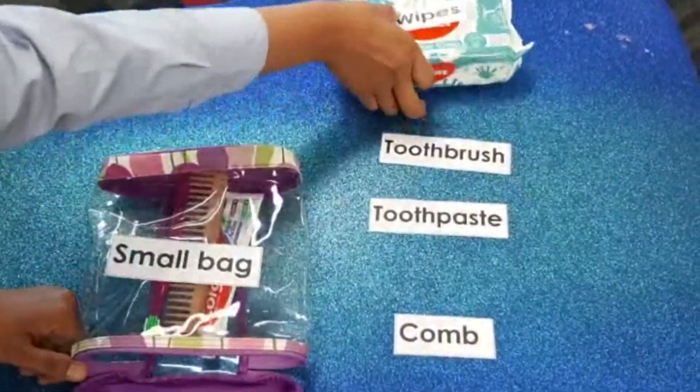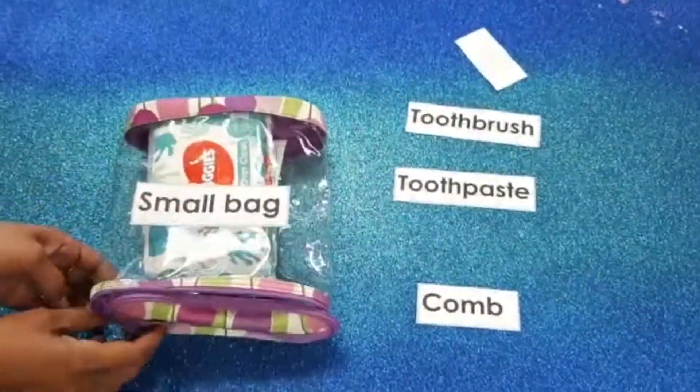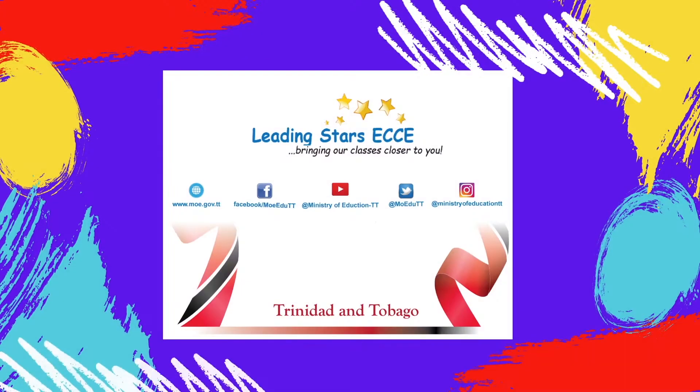You can use the items in your grooming kit at home, school or whenever it is necessary. Remember to stay safe by washing your hands often.